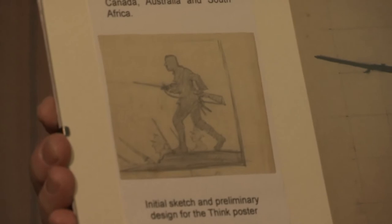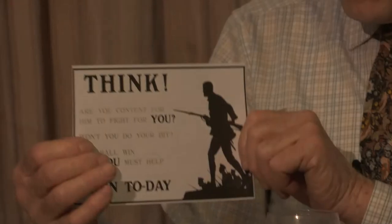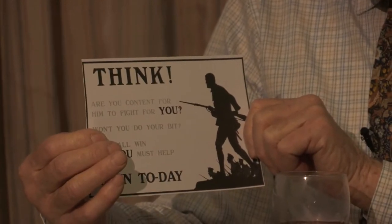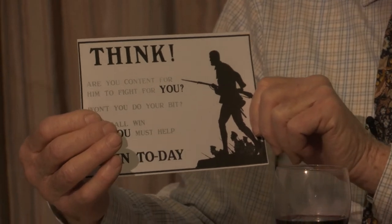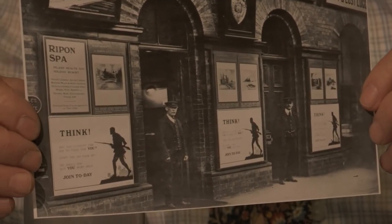And he went on to do some extraordinary things during the First World War. He decided to enlist as soon as Britain entered the war, and while he was waiting to start his training he decided to design a recruiting poster — you can see these are the early stages of the design. The actual poster was taken up by the Northeastern Railway Company, which had its headquarters in York, and it was used in all their stations across the whole of the Northeastern network.